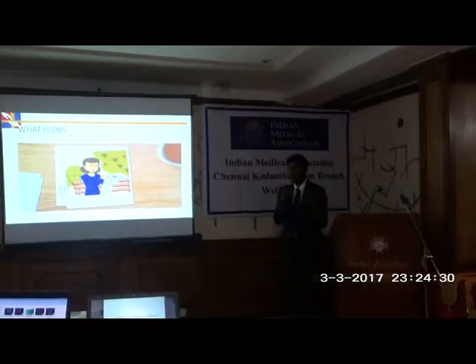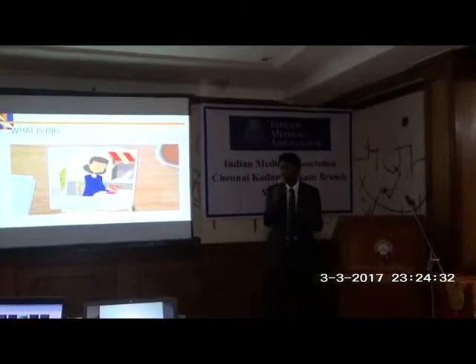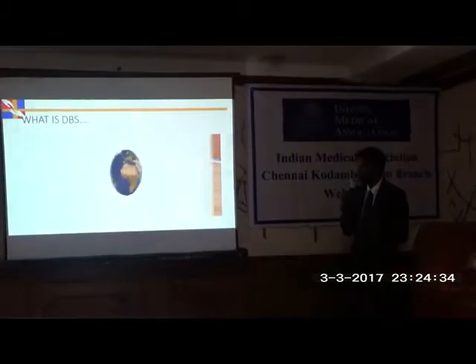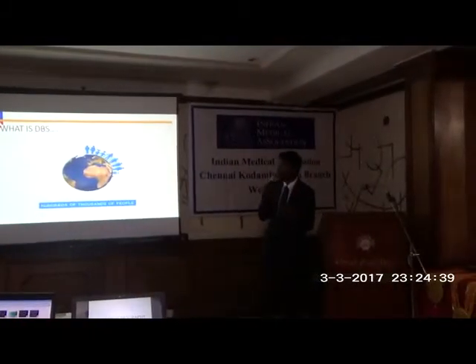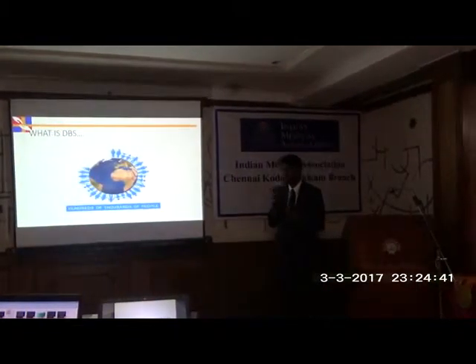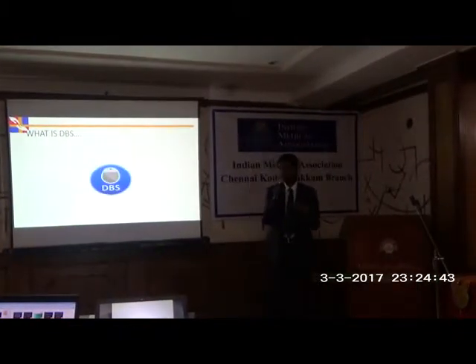The features of Parkinson's disease include bradykinesia, tremor, rigidity, and postural instability. This condition affects thousands of people worldwide, and the most common age group affected is between 50 to 60 years, though younger individuals are also affected.